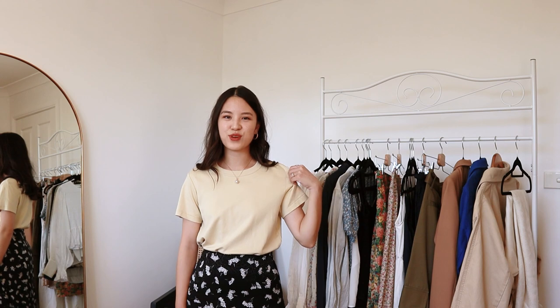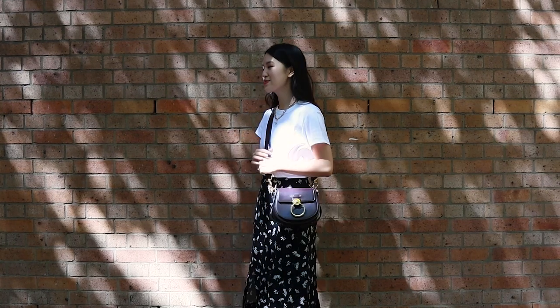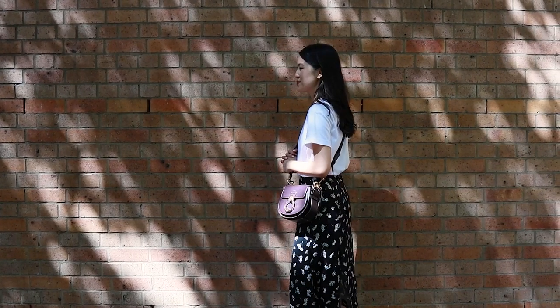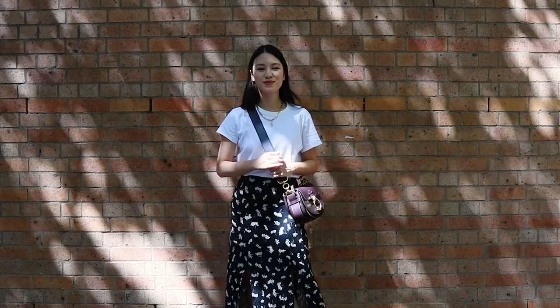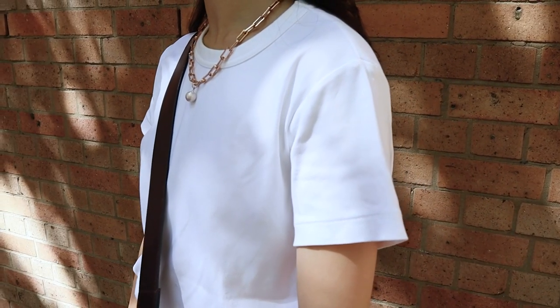When it comes to sizing the Uniqlo U t-shirts, I'm a true extra small in most things, but with these I like to go up to a medium — and this medium on me is quite oversized, which I like. For their thicker t-shirts I'd recommend going at least one size up, but if you like the oversized look you can go two sizes up. I'd also recommend checking the size chart because Uniqlo is a Japanese brand and sizing can differ in different parts of the world.